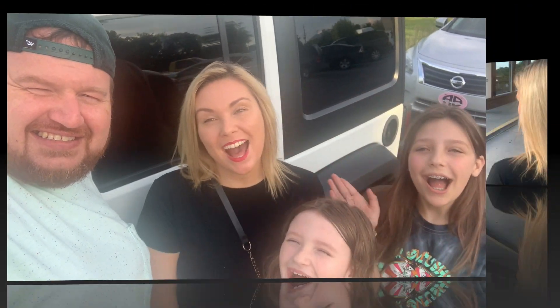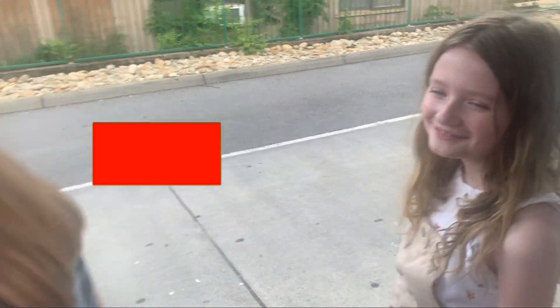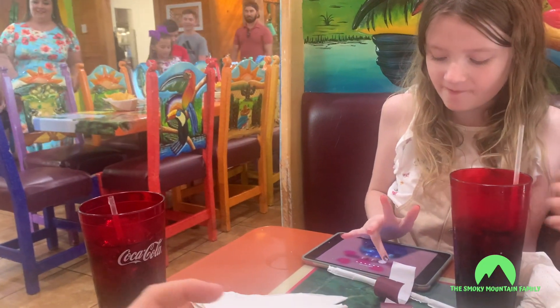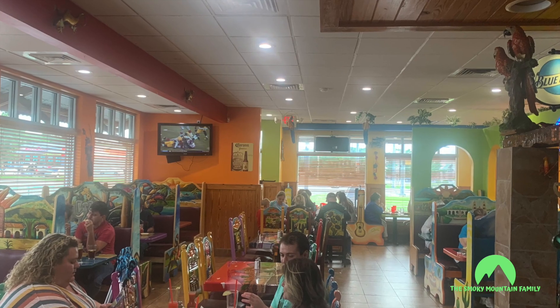Make sure to like, subscribe, turn on notifications, and we will be back. Bye.